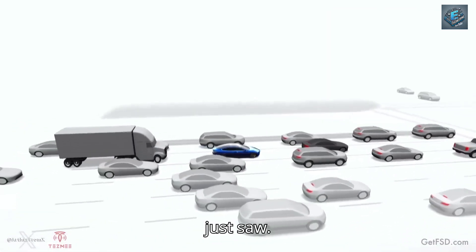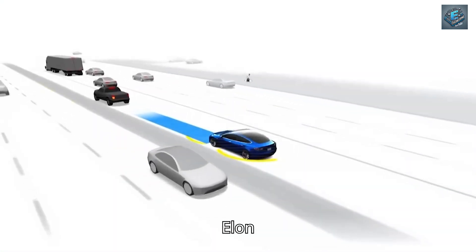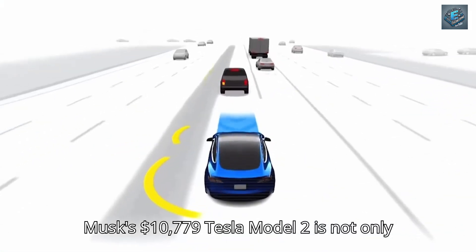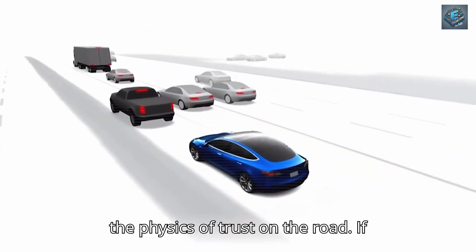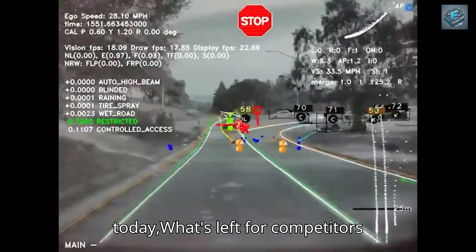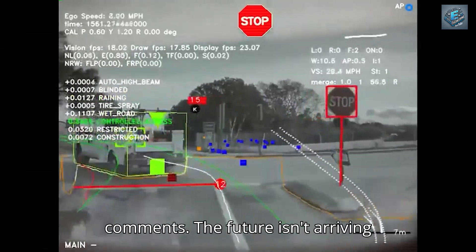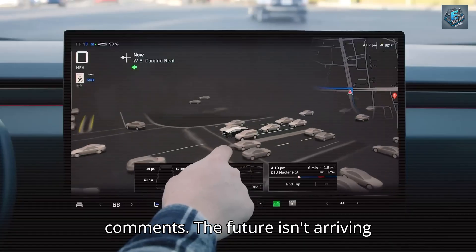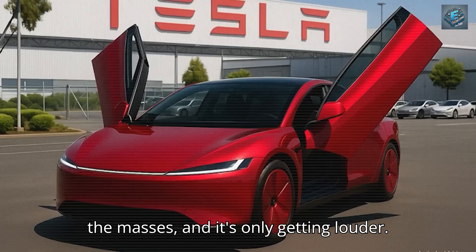Think about what you just saw. Elon Musk's $10,779 Tesla Model 2 is not only breaking cost barriers — it's rewriting the physics of trust on the road. If this is what Tesla is giving the masses today, what's left for competitors tomorrow? Drop your thoughts in the comments. The future isn't arriving slowly; it's being dropped here now for the masses, and it's only getting louder.